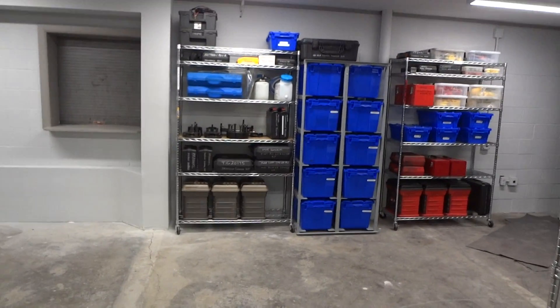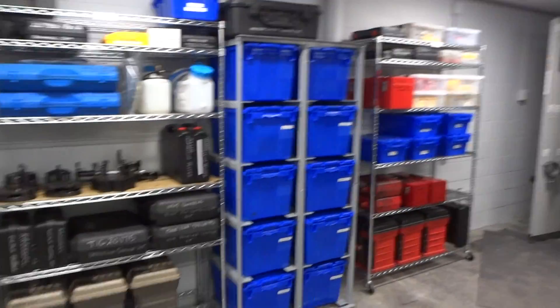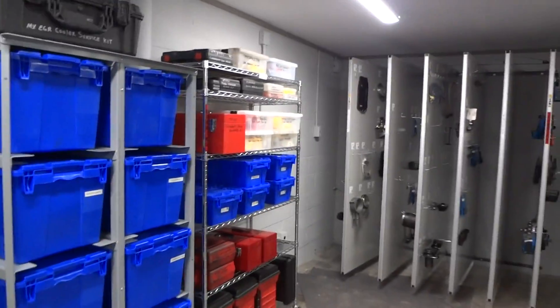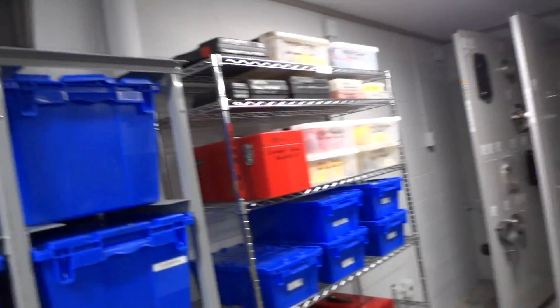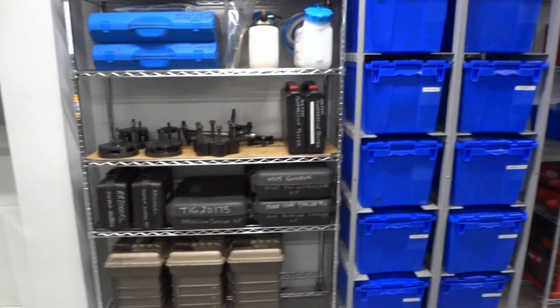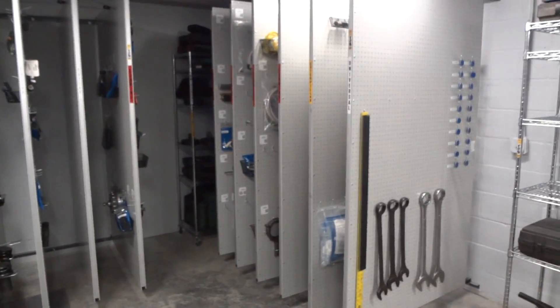We're just wrapping up here at Worldwide Equipment. We're in Columbia, South Carolina, and this shows you how their tool room turned out. They had PACCAR here, Cummings, and also CAT and Universal.